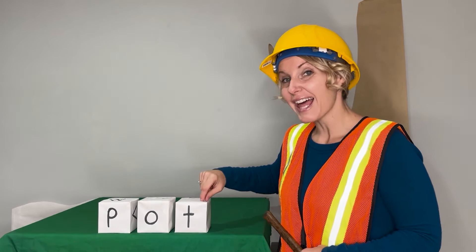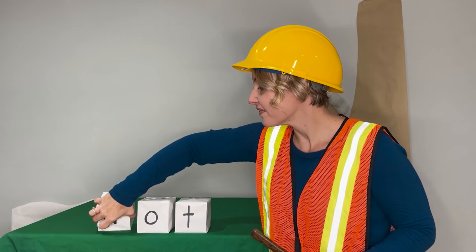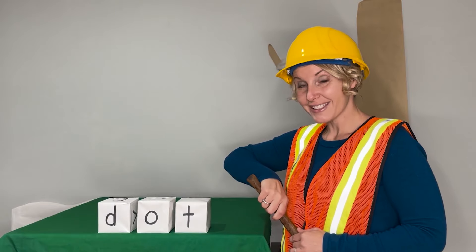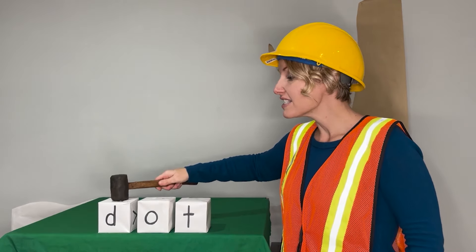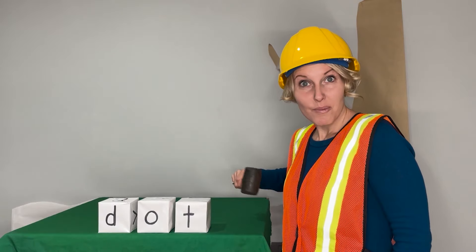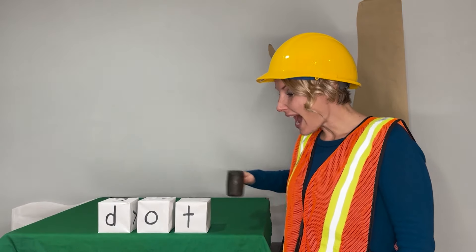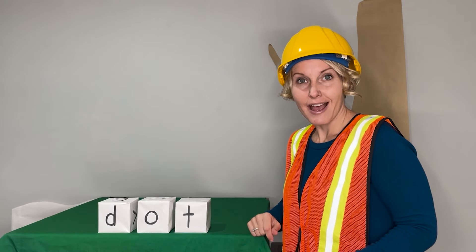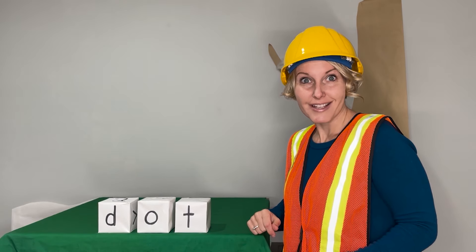Here's our last word. We'll change just the beginning sound. Ready? Let's say the sounds: D-O-T. Blend with me. Dot. Now say it in a snap. Dot. I got a dot of milk on my shirt. Dot.